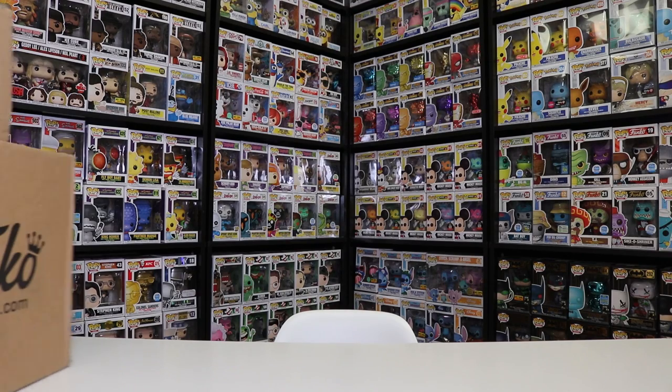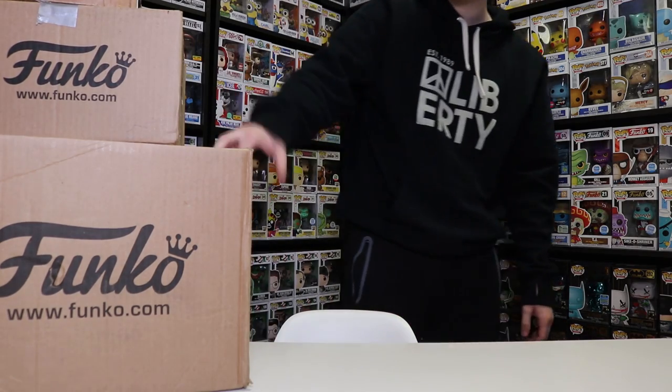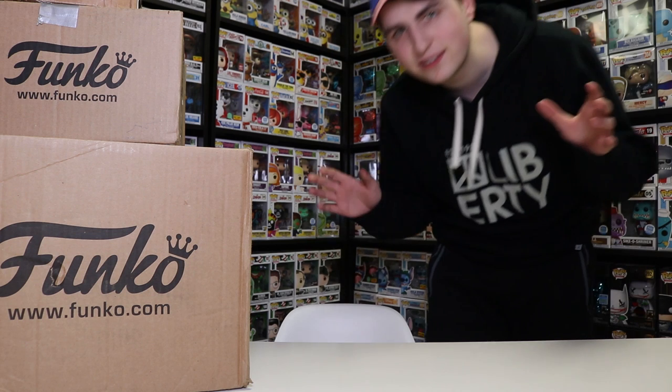Hey guys, Top Pops here. Today I've got all of these packages from the Funko Shop and then this one down here which I have no clue where it's from. So anyways guys, let's get started.